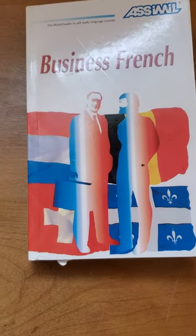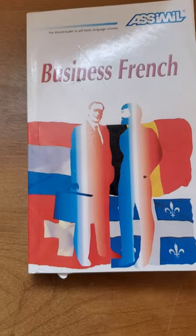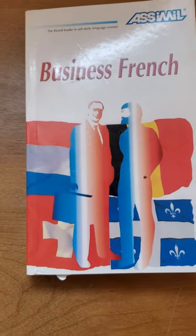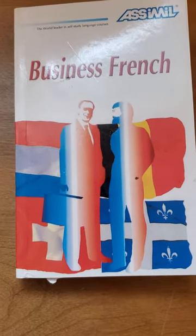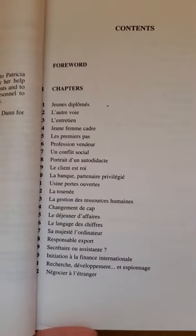I have the Assimil Business French book here and I'm going to give you a look inside, in case you're thinking of buying it for yourself. This book is no longer in print but you can still find copies on Amazon and eBay. I'll start by giving you a look at the table of contents.